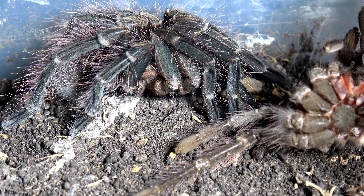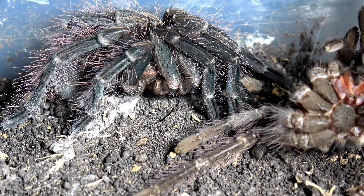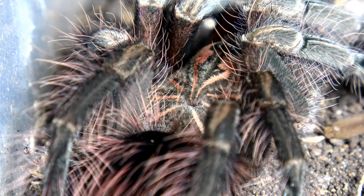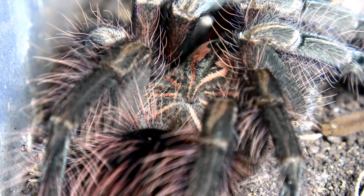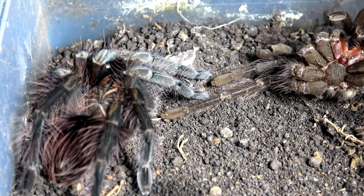Next up to have molted is my Pamphobeteus mascara. By the look of her, she has not molted that long ago - maybe last night. She is absolutely stunning. I'm not going to attempt to feed her as she's nowhere near ready to feed yet. We'll take the molt out.